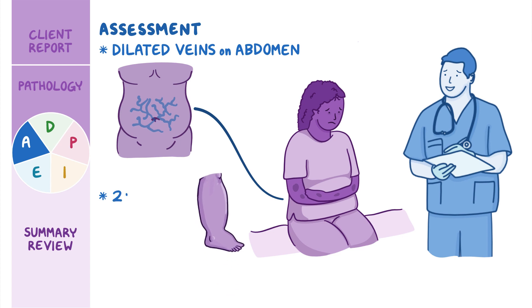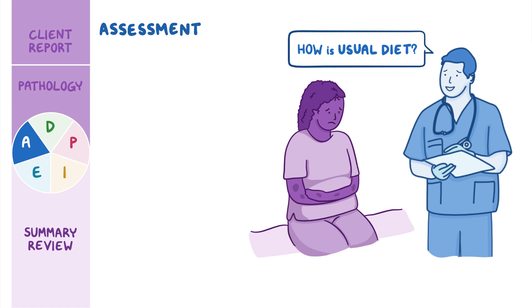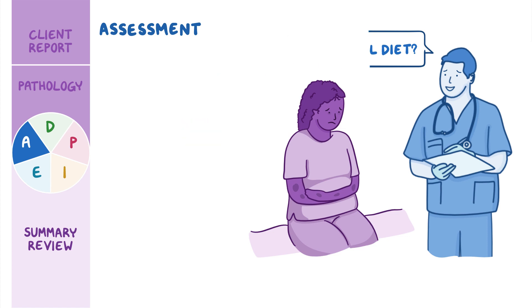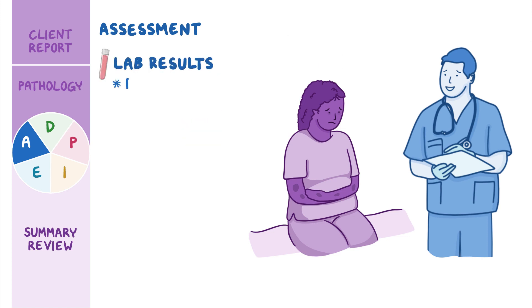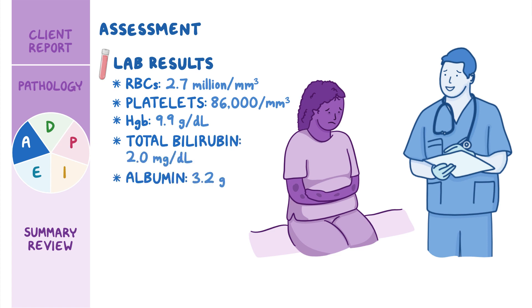Her feet and ankles have 2-plus pitting edema. Rita eats mostly prepared and frozen meals but lately hasn't had much of an appetite. Her lab results show red blood cells 2.7 million per millimeter cubed, platelets 86,000 per millimeter cubed, HGB 9.9 grams per deciliter, total bilirubin 2.0 milligrams per deciliter, and albumin 3.2 grams per deciliter. Liver enzymes continue to be elevated above her previous baseline.